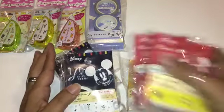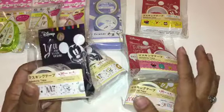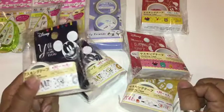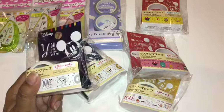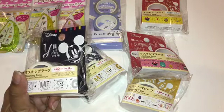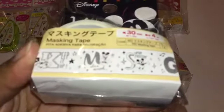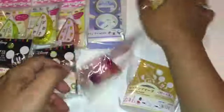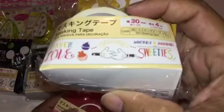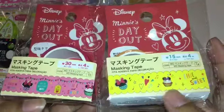I also got all the Mickey Mouse washi tapes they currently have. They're always restocking that section and cycling through the same styles I've seen since April. These are all for gifts. I got the Mickey Mouse ones in silver and in gold, which I think look really cool. I also got a 'Sweeties' one that's really cute, and a birthday-themed one that goes perfectly with my friends' birthday gifts.